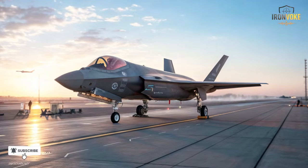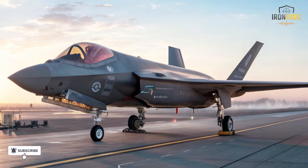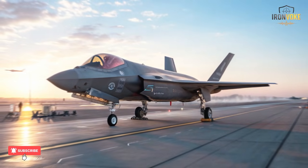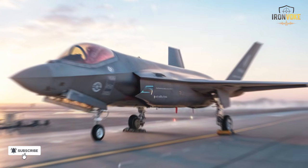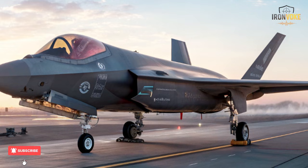What if one of the world's most advanced stealth fighters wasn't just American anymore? The F-35I Adir, Israel's customized version of the F-35, pushes the limits of what this jet can do. From secret software to unmatched battlefield awareness, Israel has taken this fighter beyond American design.